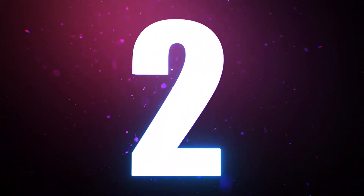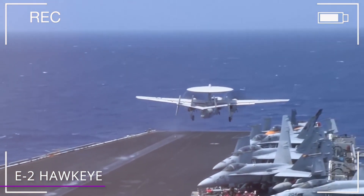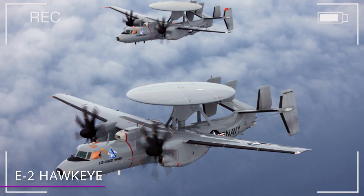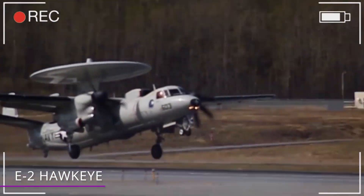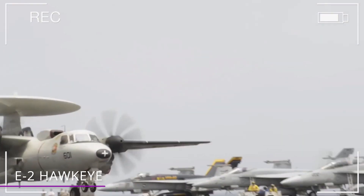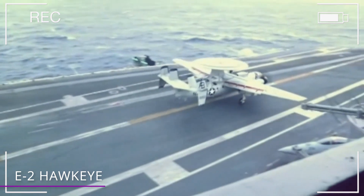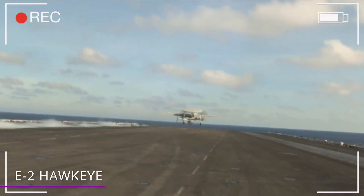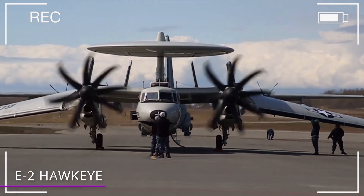Number 2 – E-2 Hawkeye. This interesting looking plane was first deployed all the way back in 1964 and it's still operational today. But just because it's old doesn't mean it's cheap — the latest and most advanced version, called the E-2D Advanced Hawkeye, has a per unit cost of $246 million dollars. Different variants of this Hawkeye have been in continuous production since 1960, giving it the longest production run of any carrier-based aircraft. The key element on this plane is its radar, housed in a super obvious 24-foot rotating dome. The E-2 has been commonly referred to as the Hummer because of the distinctive sounds of its turboprop engines.